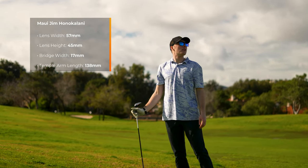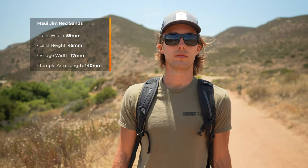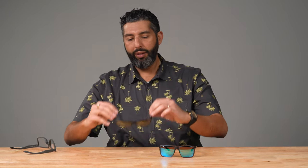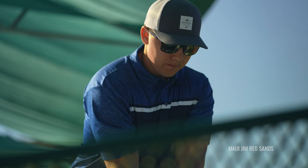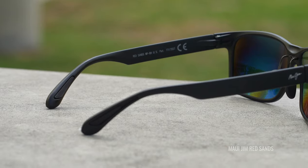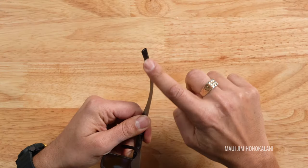Size-wise, the Red Sands is about 2 millimeters wider, but they're both about a large to extra-large fit. Pretty much every guy at SportRx has a pair of Red Sands, especially anyone from a medium-large to large double-extra head size. They flex and fit everybody. A lot of guys here with big heads that are hard to fit go right to the Red Sands. As mentioned, the Red Sands has rubber on the temples; the Honokalani does not.